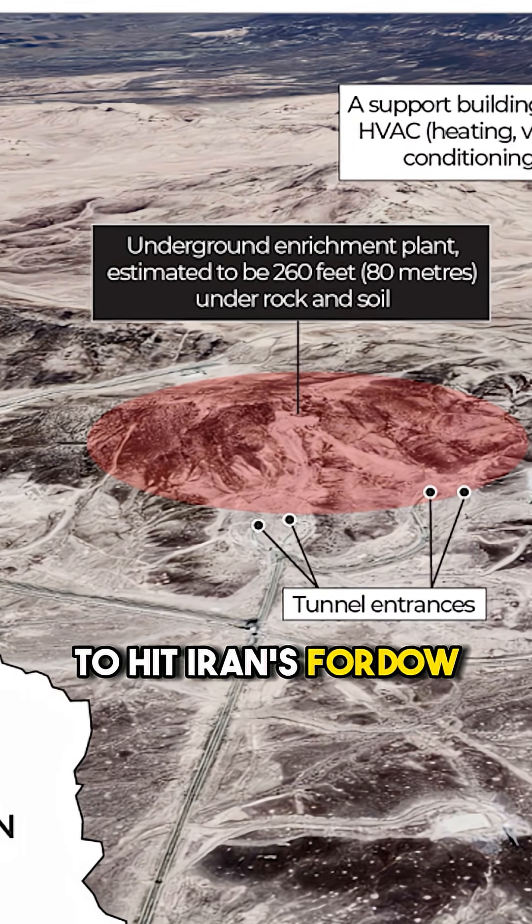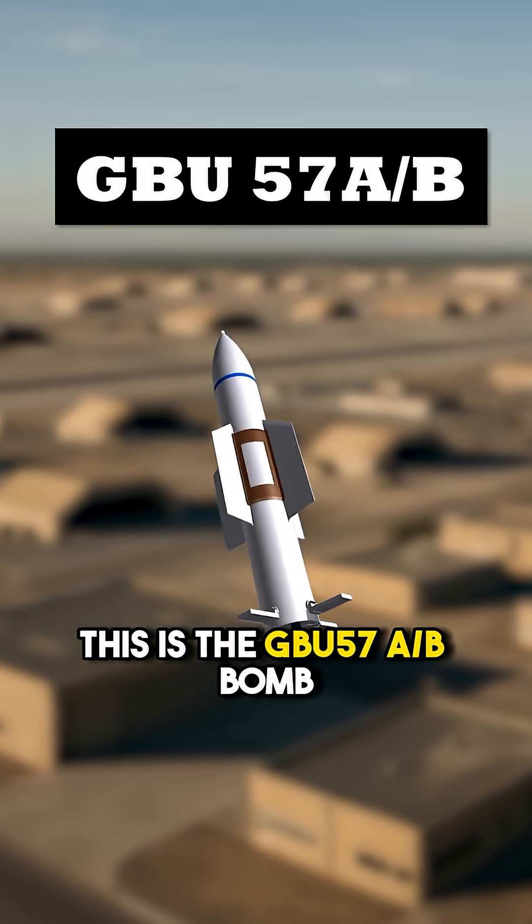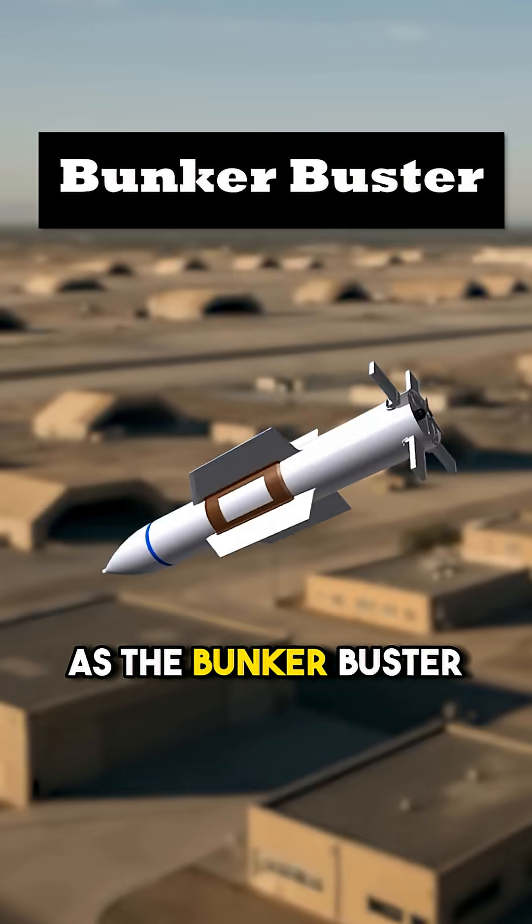It is nearly impossible to hit Iran's Fordow nuclear facility, unless you've got this. This is the GBU-57A/B bomb, also known as the Bunker Buster.